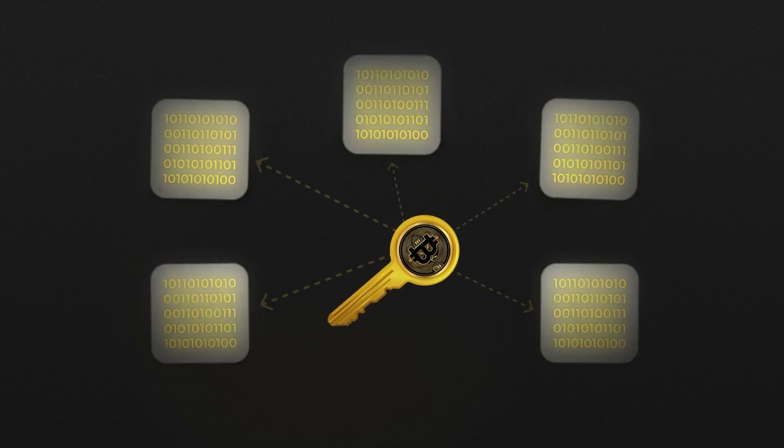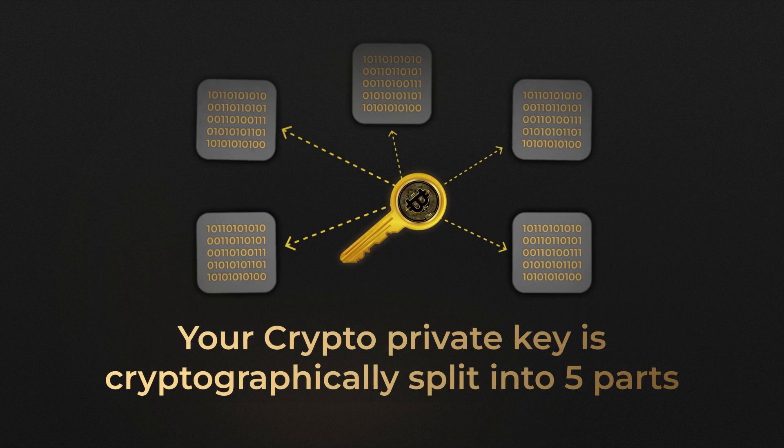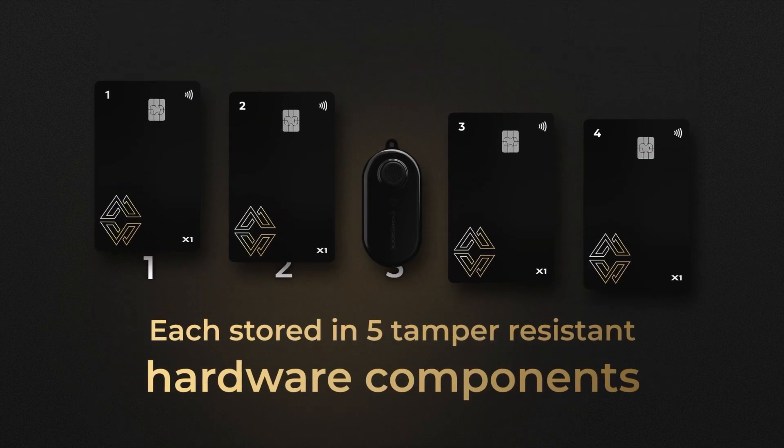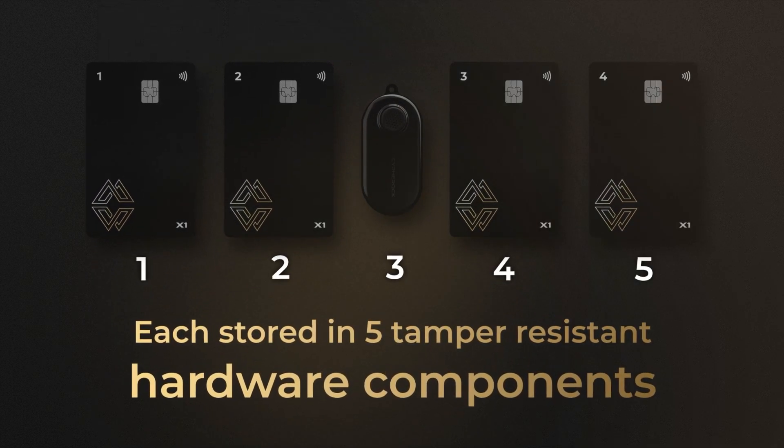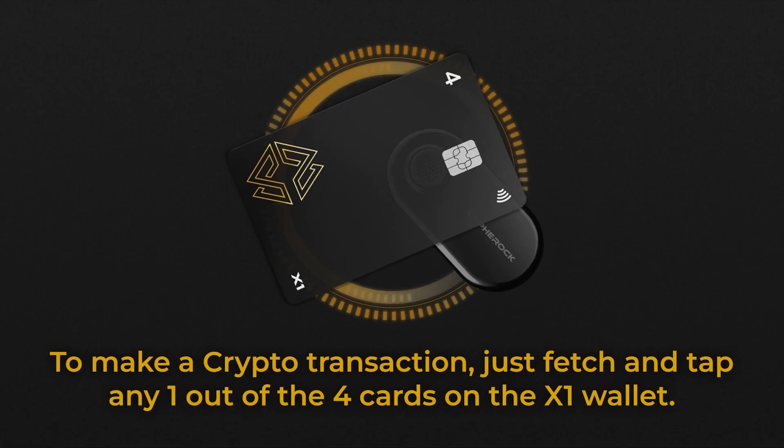To eliminate seed phrase vulnerabilities, CypherRock uses an algorithm called Shamir Secret Sharing to cryptographically split the private keys into five cryptographic parts, each stored on tamper-proof hardware components — the X1 vault and the four X1 cards. CypherRock X1 users require one X1 card and one X1 vault to make a transaction, and assets are still secure even if they lose any three of these five components.